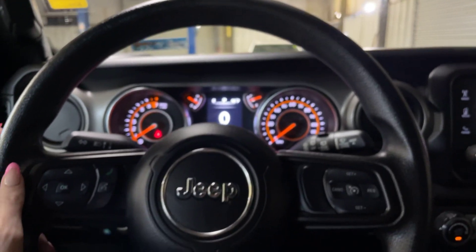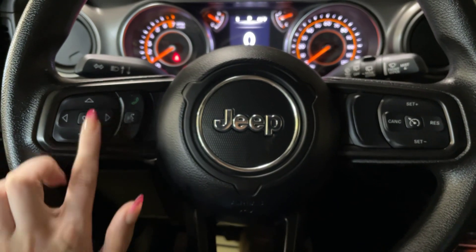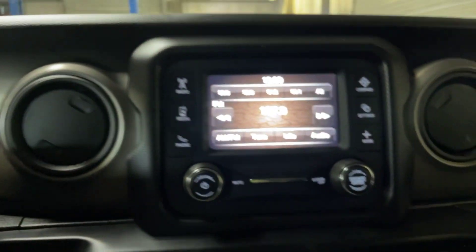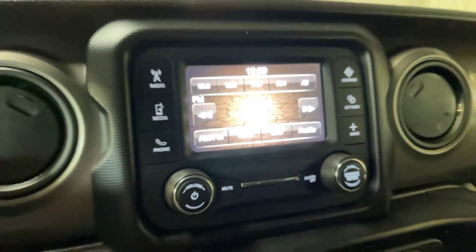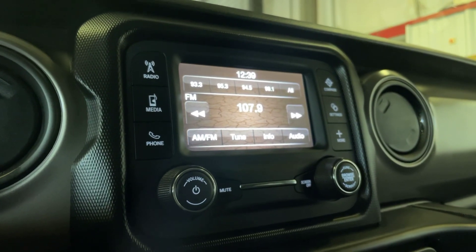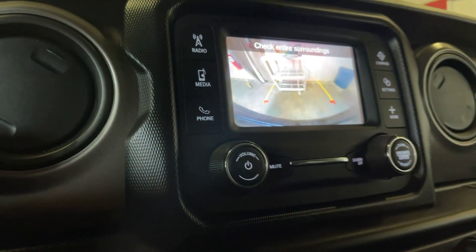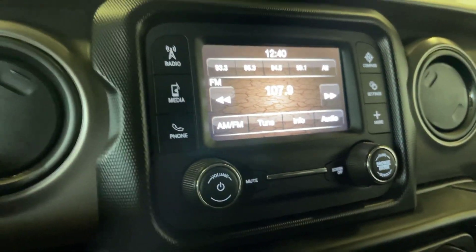As far as our steering wheel goes, we do have those mounted controls for our phone and everything we're going to see here in the dash, cruise control, and all that good stuff. Moving along into the media center — I had to get it where that glare wasn't popping up. We do have the radio on here; I'll go ahead and show you the backup camera — nice clear backup camera. It is Bluetooth capable.